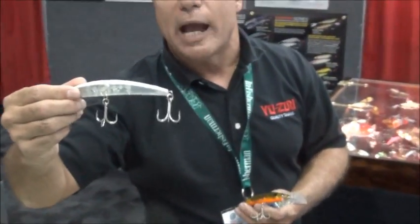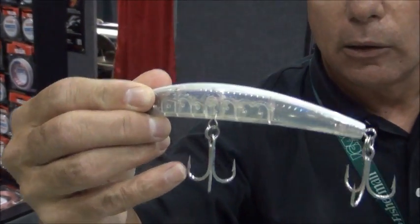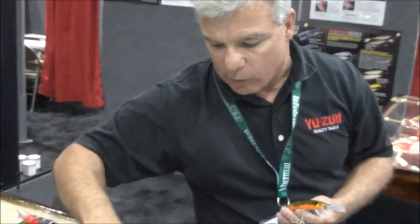Our new Crystal Minnows feature ghost pearl patterns, new stronger hooks incorporated into them, and a variety of different sizes as you can see from here.